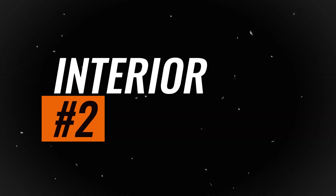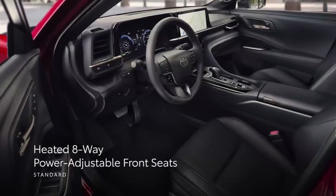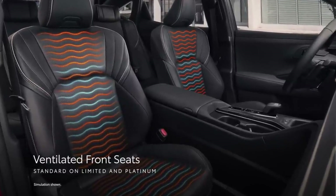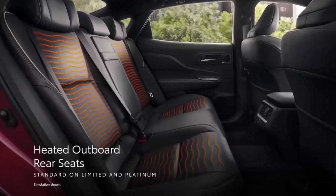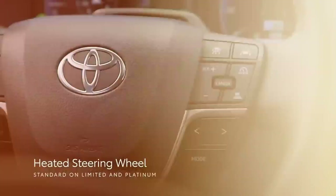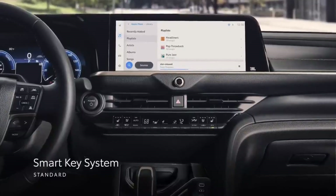Interior. Inside, the Crown's cabin looks appropriately premium. Drivers who trade in their Avalon sedans are in for an upgrade, especially if they buy a Limited or Platinum model. The driving position is raised from a traditional sedan height to something akin to a compact SUV's, which may make the Crown an attractive alternative to full-size sedans that still adhere to a more traditional formula.